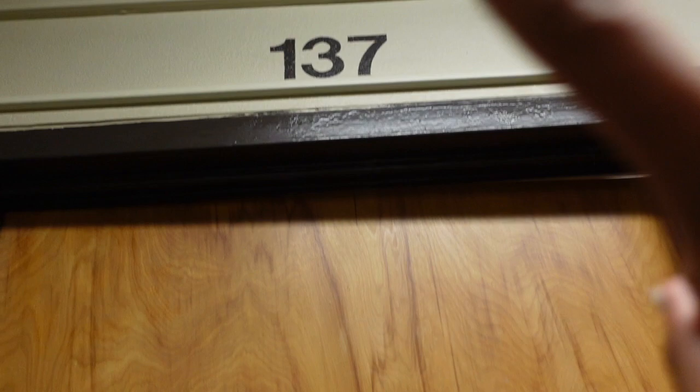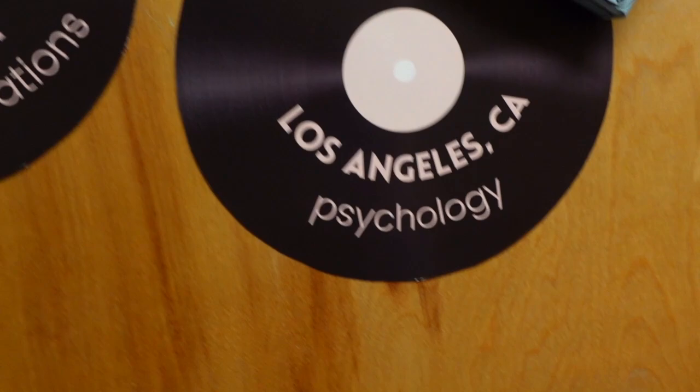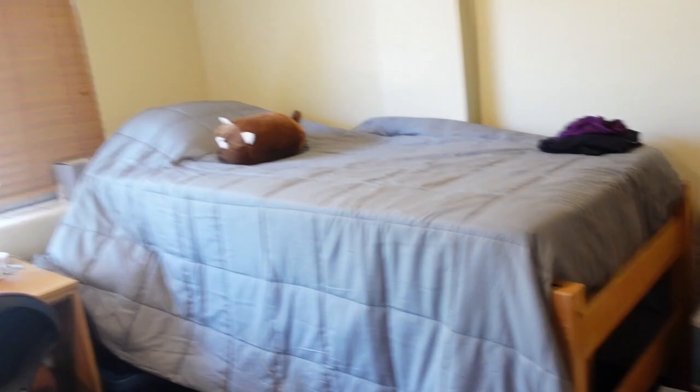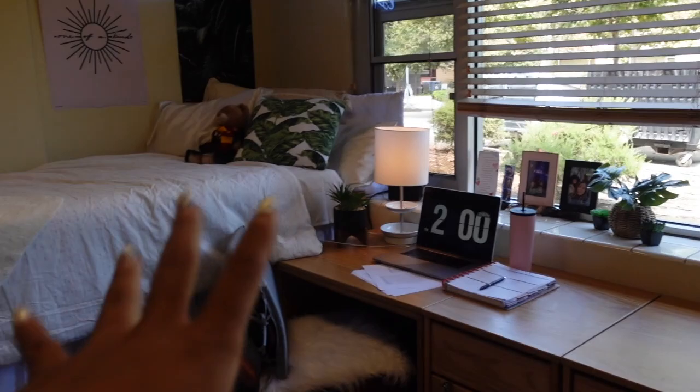I'm in Desmond 137. This is me, Heaven, my major is international relations, and then this is my roommate. So when you first walk in, this is what you see. I'm going to do a quick overview. This is my roommate's side — I don't want to invade her privacy or anything — but this is an overview of my side. I'm absolutely in love with it.